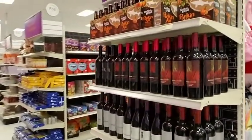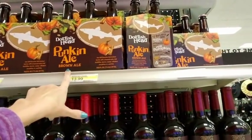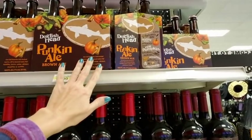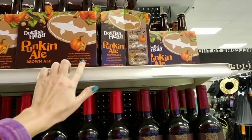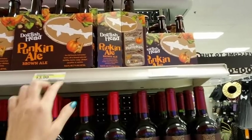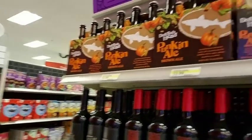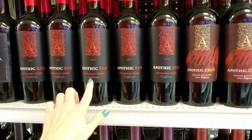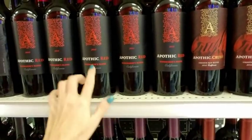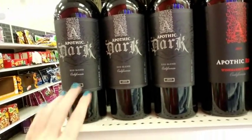One thing I did see — we have some alcohol over here. We have Dogfish Head Pumpkin Ale Brown Ale: our fall favorite, full-bodied brown ale brewed with real pumpkin, brown sugar, allspice, cinnamon, and nutmeg, and it's seven percent alcohol. They also have Apothec Red Winemakers Blend from California, 2015, and Apothec Dark Red Blend, which is 2014.